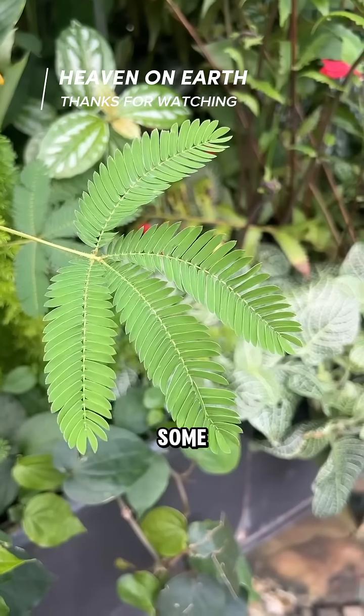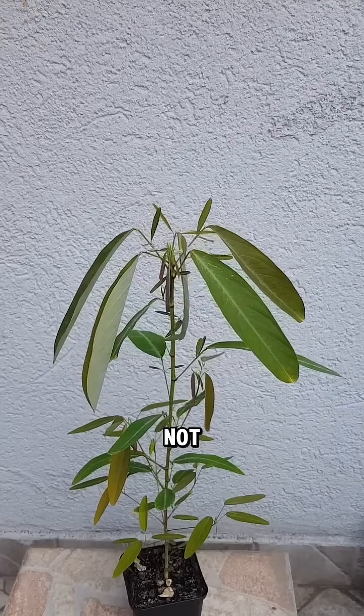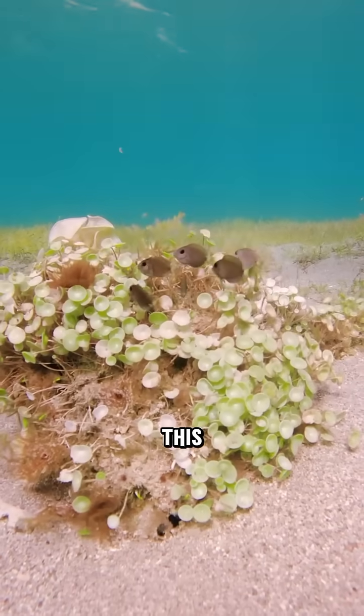You've never seen plants like these. Some plants actually move with zero wind. And no, it's not CGI. It's real. Stick around — this gets weird.